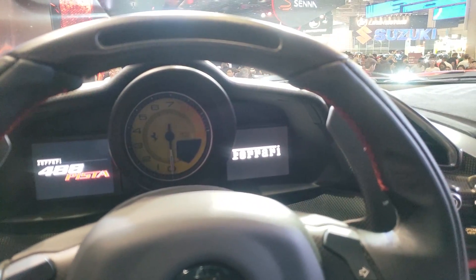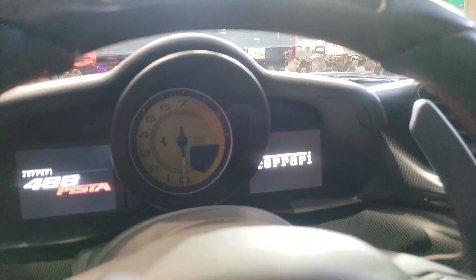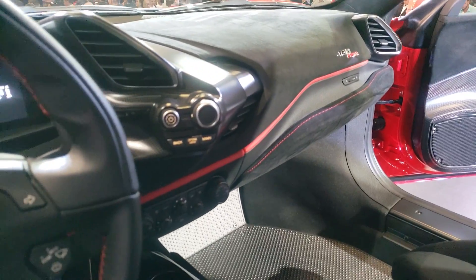Olha aí, pessoal, a central da Ferrari: o conta-giros ali ao centro e duas telas nas laterais com o resto das informações. E esse é o interior do modelo.